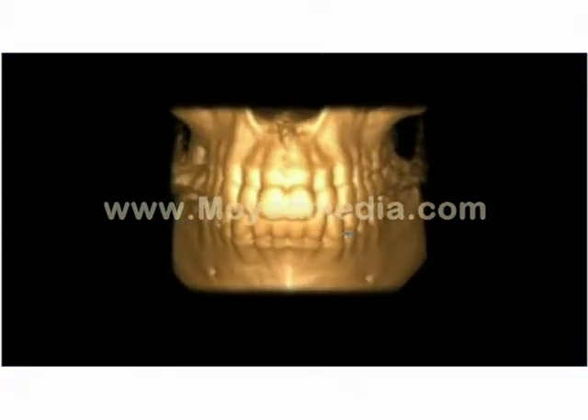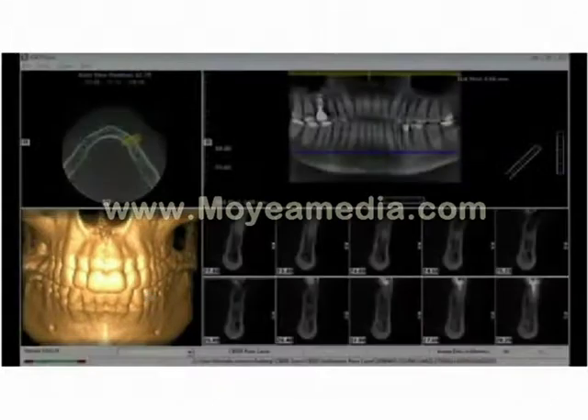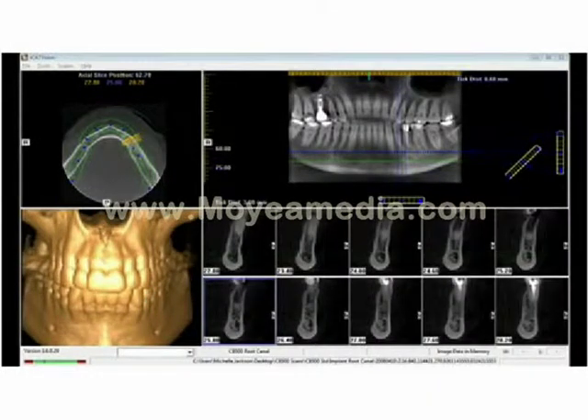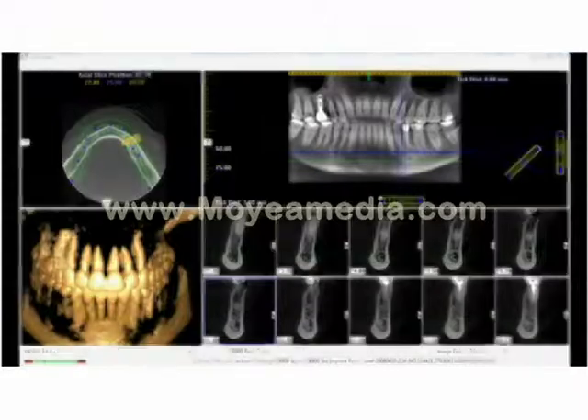The GXCB500 offers dental professionals a unique medium field of view to provide immediate diagnostic information for their patients, making it easy to precisely plan implant treatment with exact measurements prior to surgery and reduce the risk of undetected nerve canals and deteriorated bone structure.